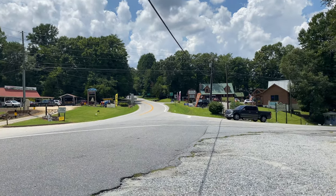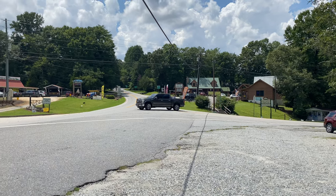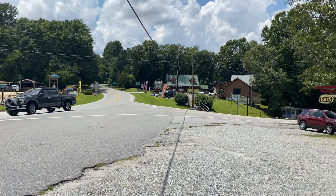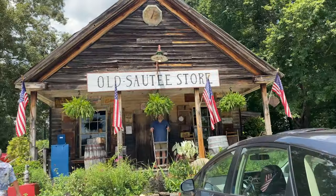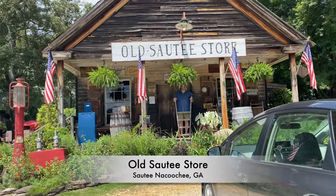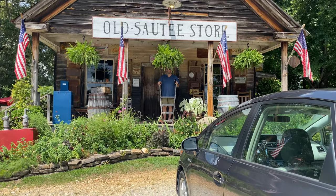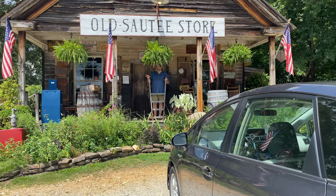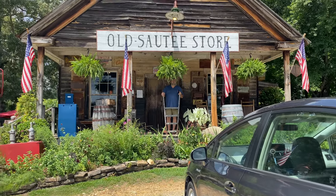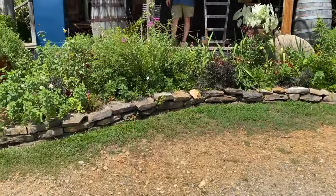We usually head into Helen and just walk around, and we may possibly do that a little bit today, but this trip is a little bit different. We're stopping in a little area called Sautee Nacoochee, and our first stop is here at the Old Sautee Store. We're going to check this out and walk around and take a little video.